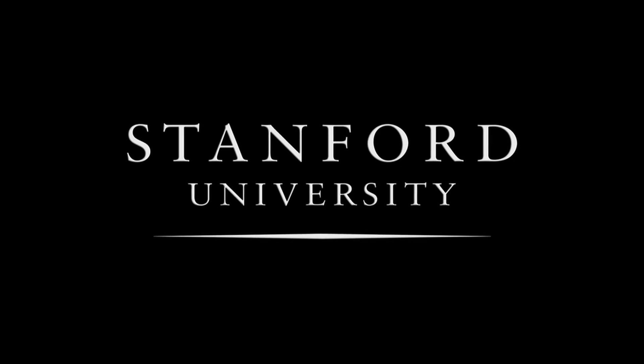Stanford University. This is a class called Perspectives in Assistive Technology.